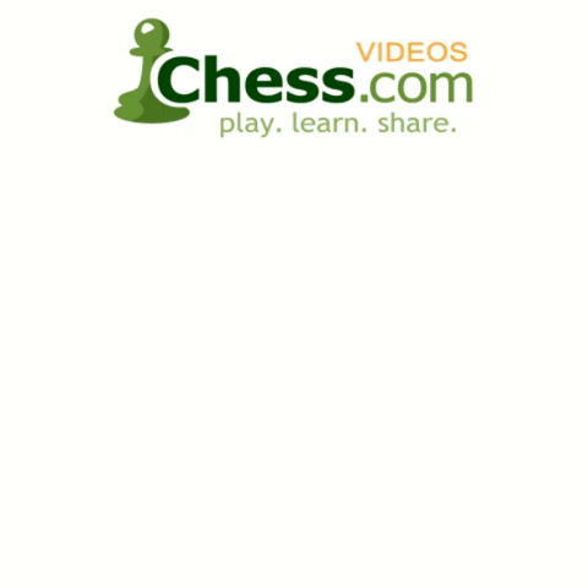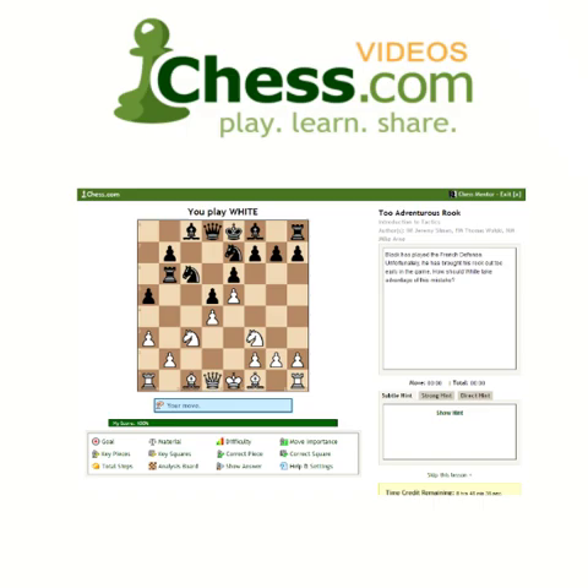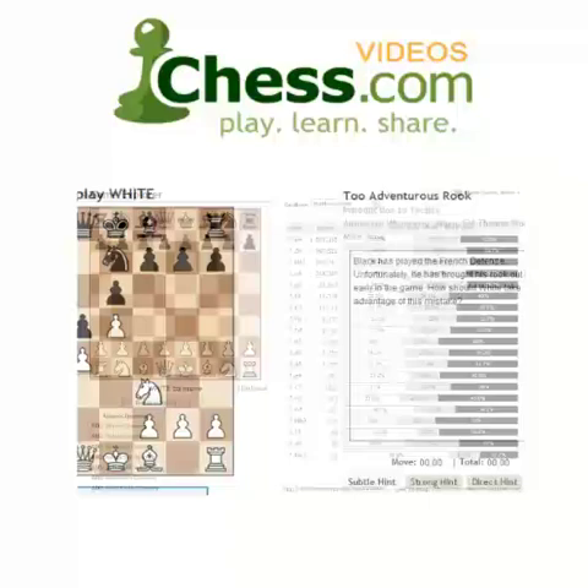We hope you enjoyed this video demo from Chess.com. Subscribe today to finish this video and get unlimited access to our full video library. Your membership also includes access to Chess Mentor, the most advanced interactive training tool available anywhere, as well as full access to the Opening Explorer, Tactics Trainer, and much more. Sign up today and get serious about improving your game.